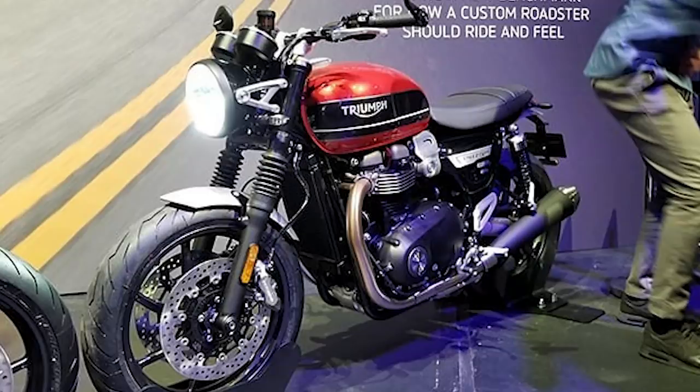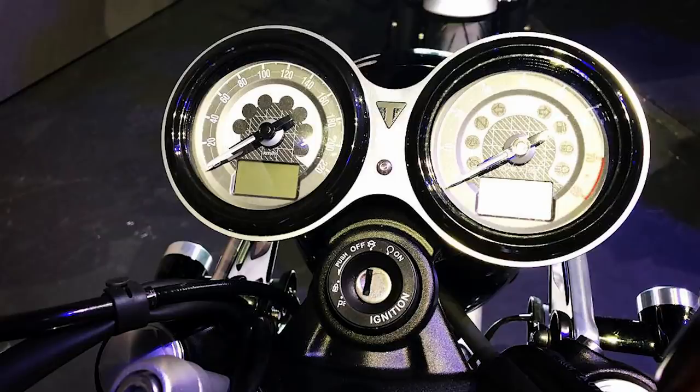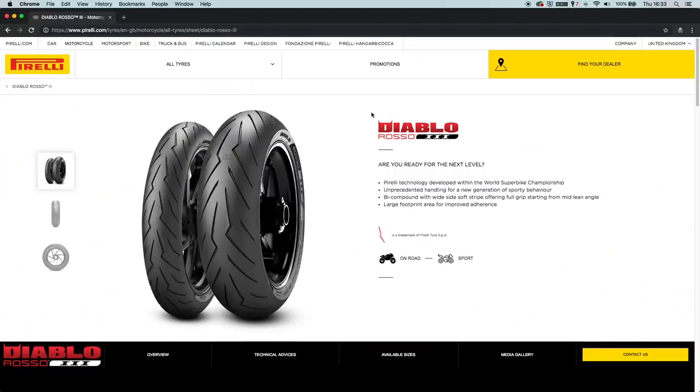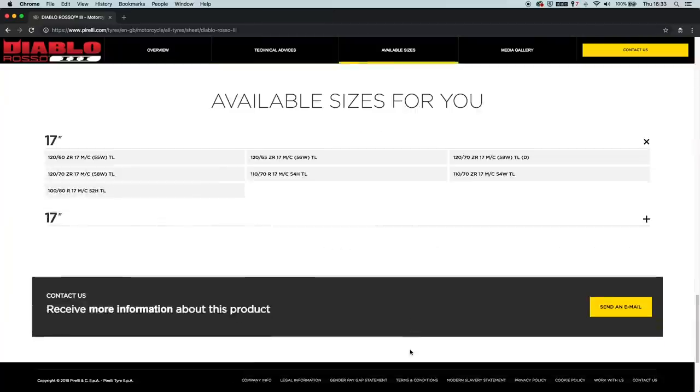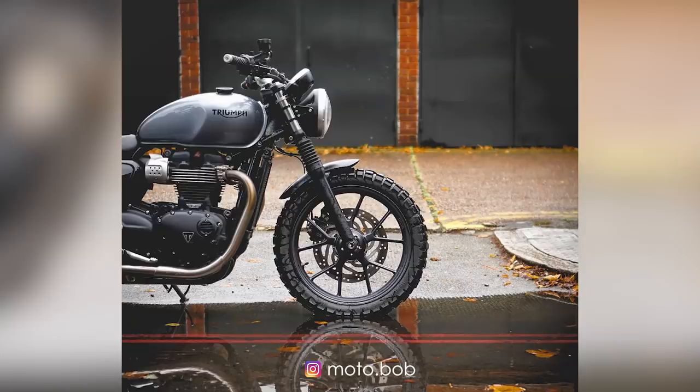The twin clocks including a rev counter also hint that the bike is intended to be revved more than some of the high torque models that use a single speedo like the Bobber. The tyres offer another clue: checking the Pirelli website for sizes, the front is only offered in a 17 inch for the Diablo Rosso 3, which is a departure from the Street Twin's more retro-looking 18 inch front wheel.